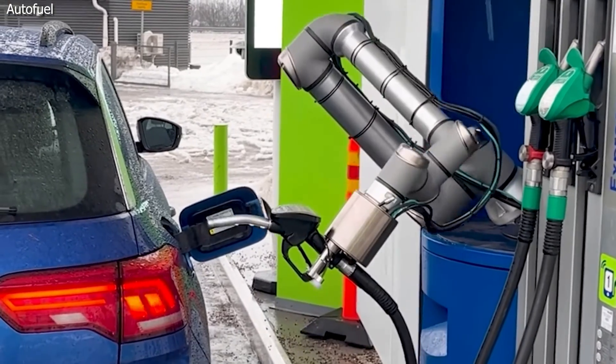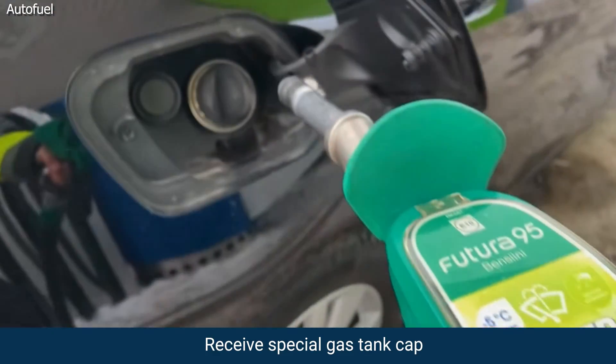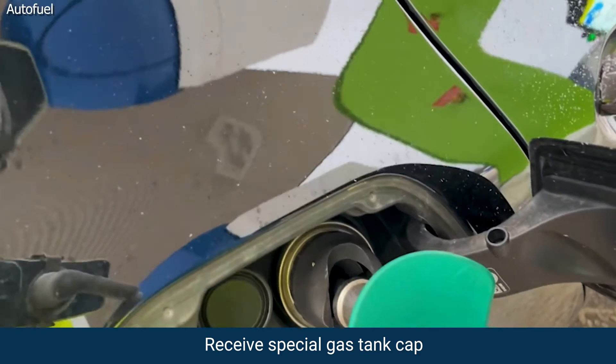To make this all come together, you're also going to receive a special gas tank cap to swap out on your car. Now you are ready.